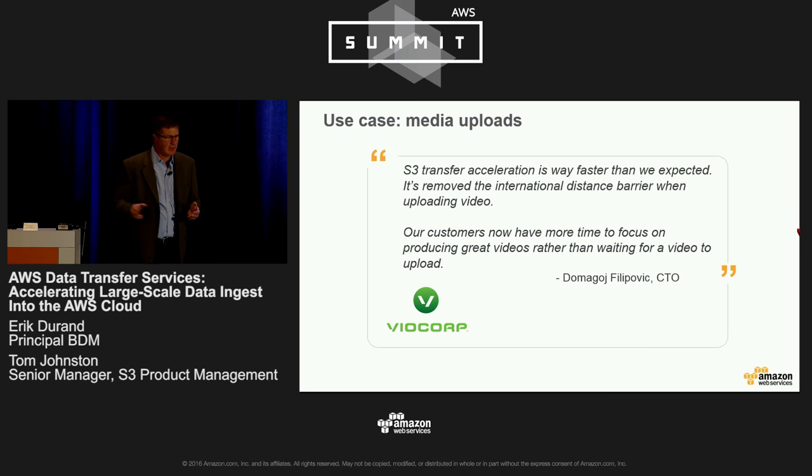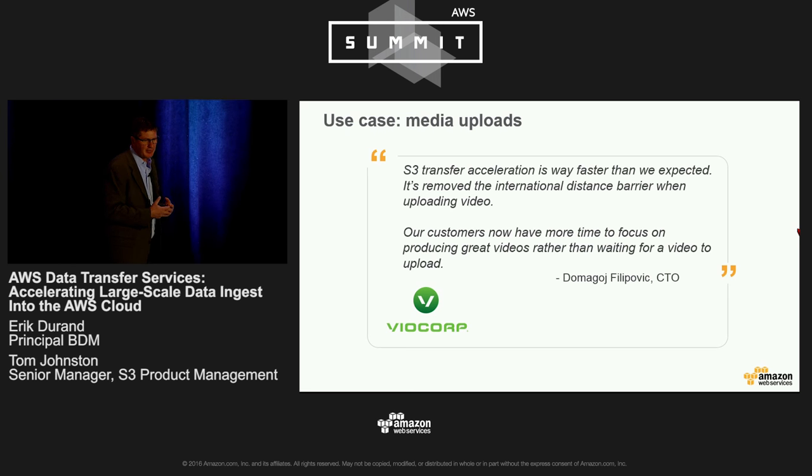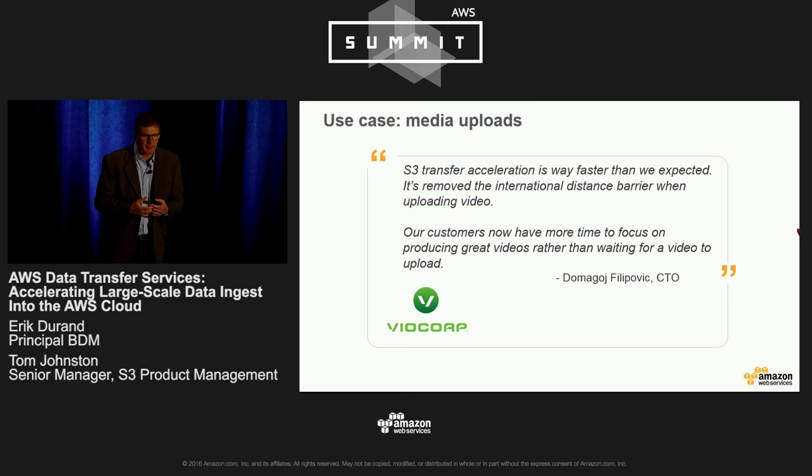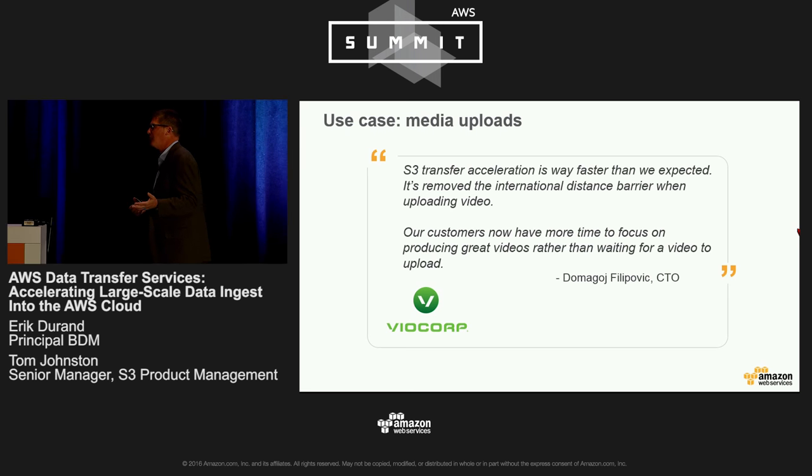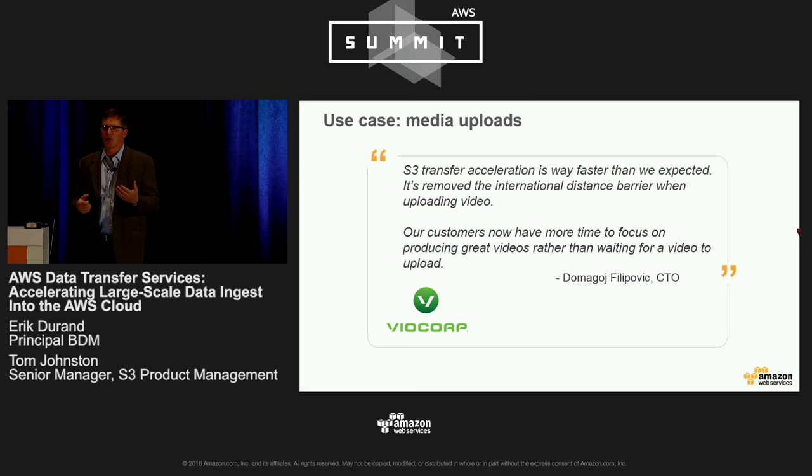VideoCorp is a cloud-based video platform provider headquartered in Sydney. They provide corporates and brands with an easy-to-use suite of solutions to reach and engage their audiences with online video. If you're moving large amounts of data over large distances, transfer acceleration is something you should consider.